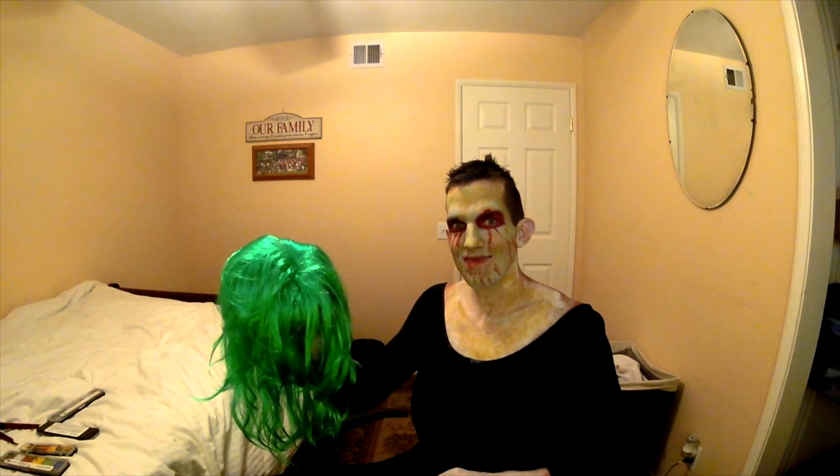And this costume wouldn't be complete without the wig. So what are you doing here, Mr. Wig? Alright, now let's put it on.